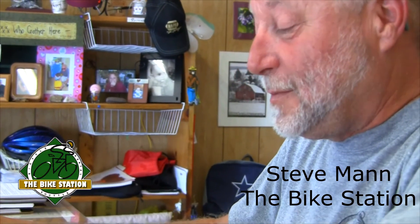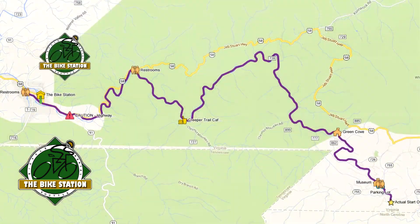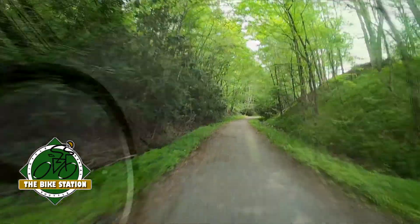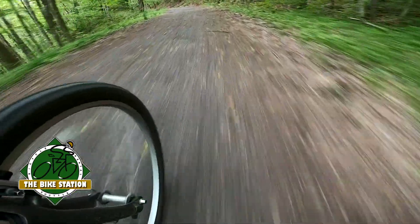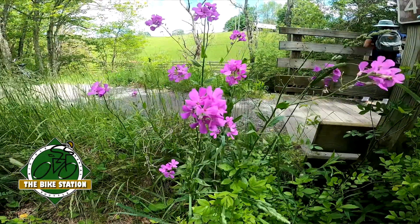We're in Damascus, and we're going to take you up here to White Top Station. This little dotted line is the trail coming back into town — it's 17 miles back into Damascus, and it's mostly all downhill. The trail is 34 miles long, and most everybody does half of it: the 17-mile section from White Top Station to Damascus.